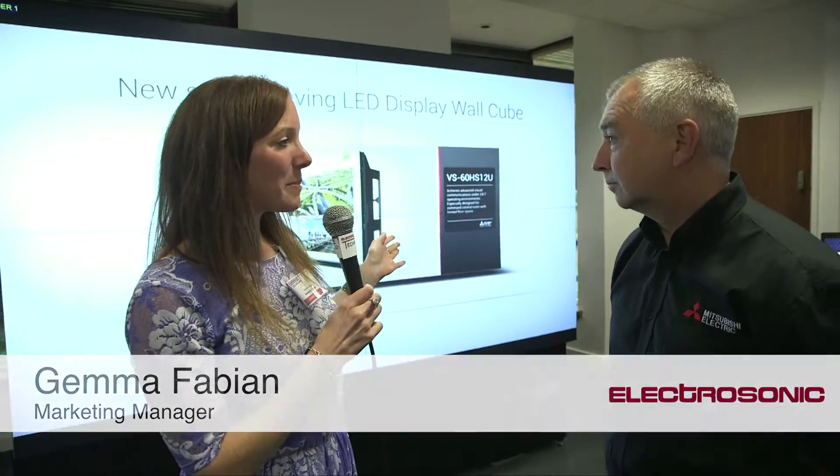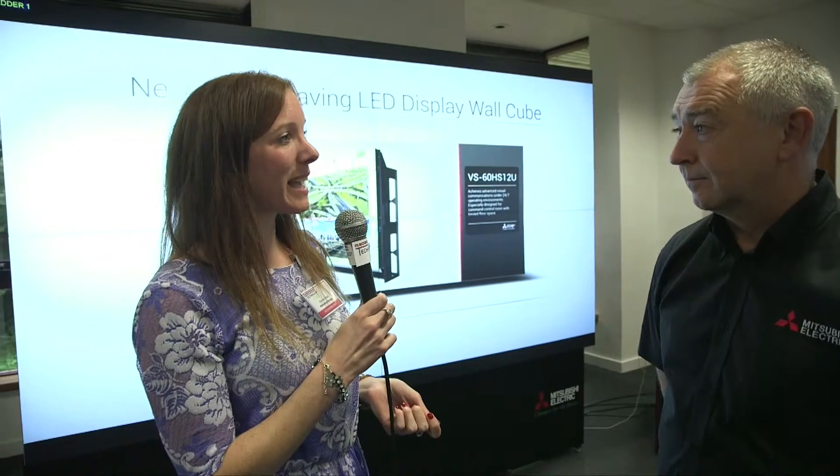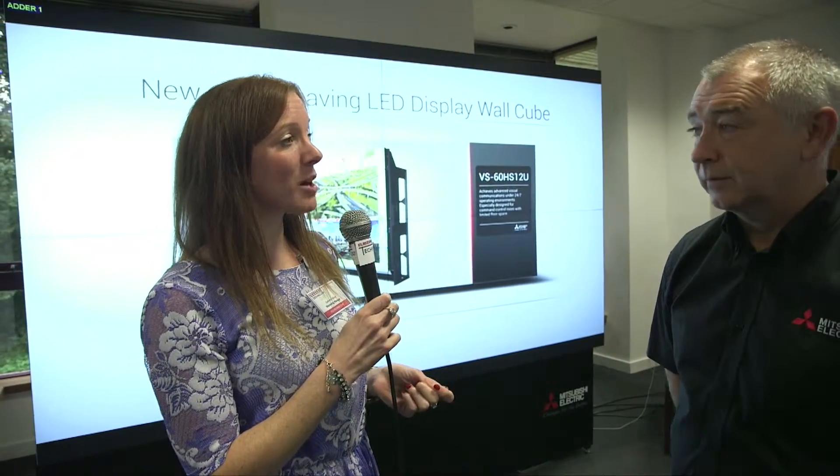I'm with Alistair from Mitsubishi on day one of the Electrasonic Technology Day. Alistair, the cubes require less space than conventional cubes. Just wondering if you can let us know what other benefits they have and also what their expected lifetime is?